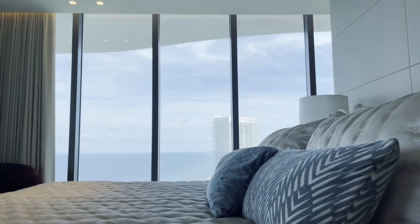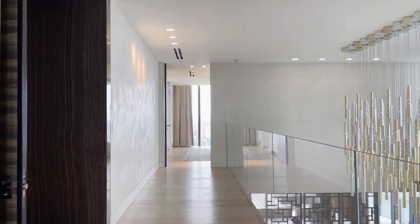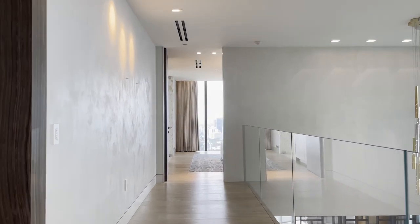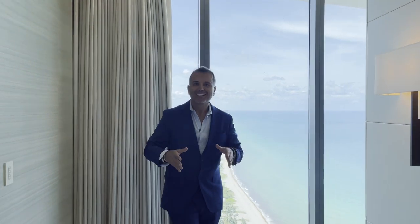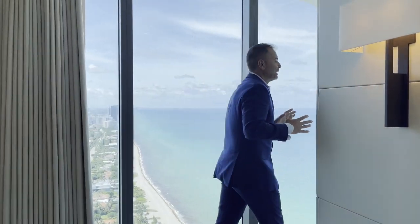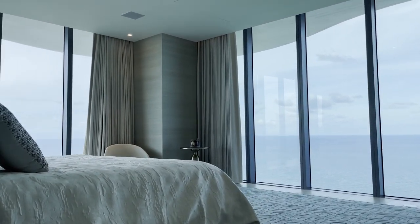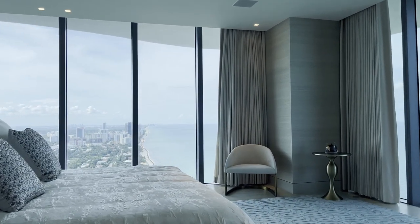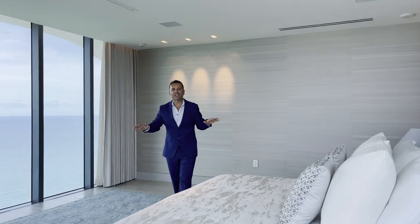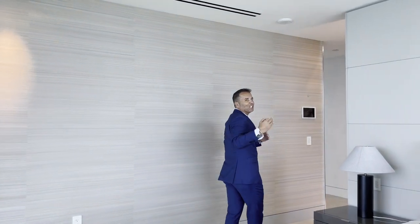Now we're going to see what is considered the master bedroom of this penthouse — follow me, because you're really going to be blown away. First, again, the views — I can imagine waking up to this view in the morning or going to sleep at night, with city views as well. Great details, a drop-down TV from the ceiling. But follow me, because what comes next is really going to blow you away.